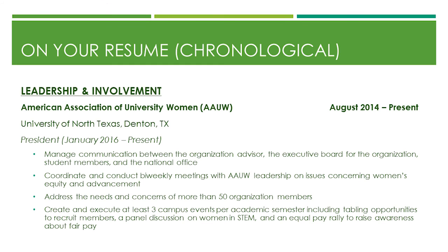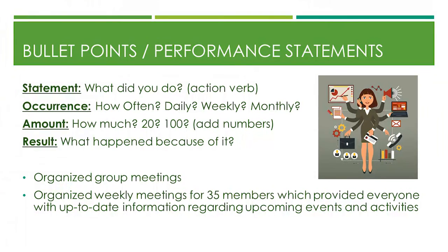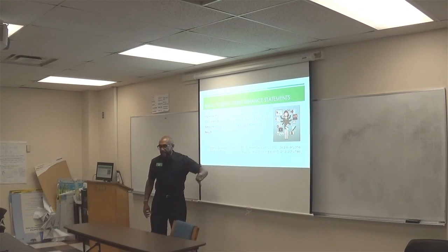For leadership involvement, keep everything uniform — smooth, easy to navigate from left to right. Use the SOAR method for your bullet point statements: your Statement — what did you do (action verb); your Occurrence — how often, daily, weekly, monthly; add numbers — how much, how many; and the Result — what happened because of it. For example: 'Organized weekly meetings for 35 members which provided everyone with up-to-date information regarding upcoming events and activities.' That's how you put all of those things into a statement.